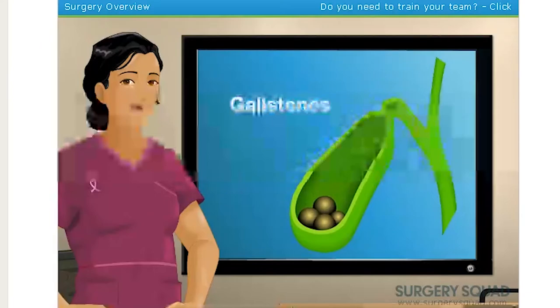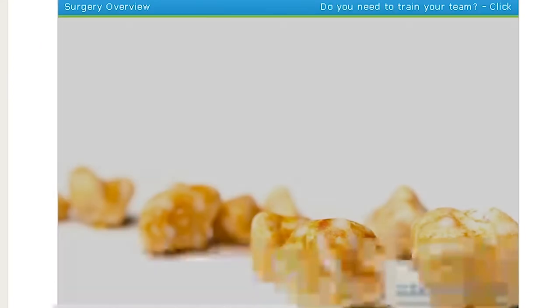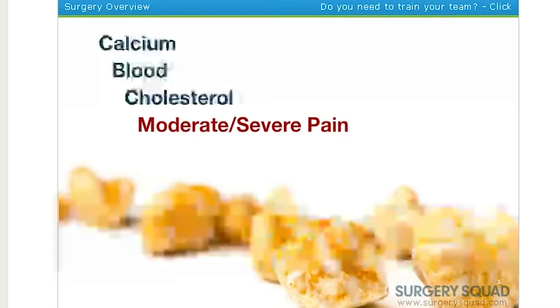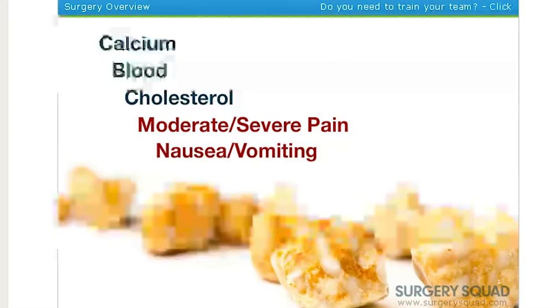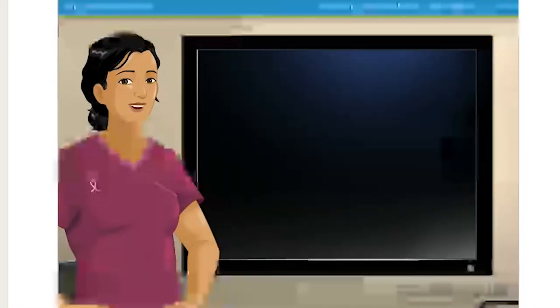Gallstones form when the bile hardens into small pieces that block the common bile duct. These stones can consist of calcium, blood, and cholesterol, and they can cause moderate to severe pain, along with nausea and/or vomiting. When this happens, it is called a gallbladder attack.